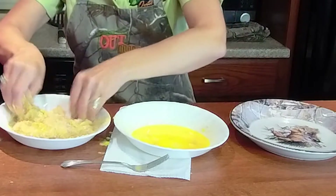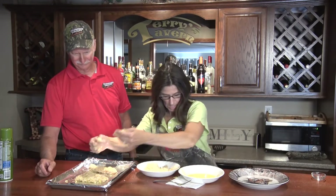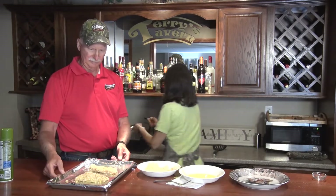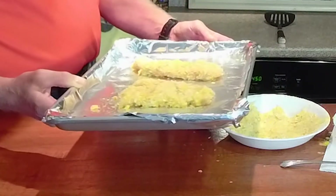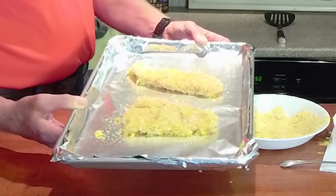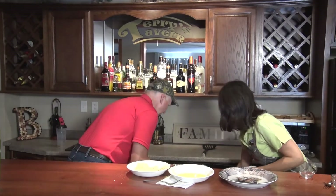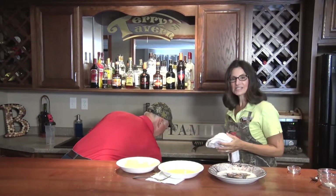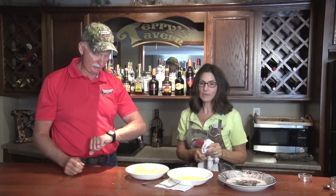I'm giving it a double coating just because I love parmesan cheese. We'll put that on the pan and into the heated oven — 450°F for 10 minutes, then we'll flip it and put it in for another 10 minutes. Set that timer — 10 minutes!